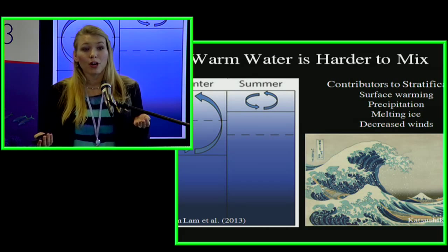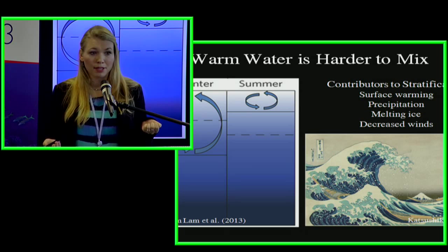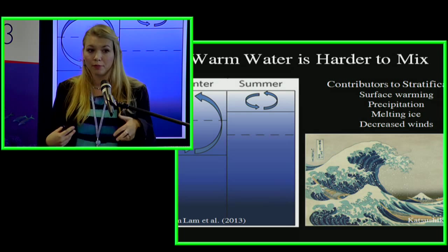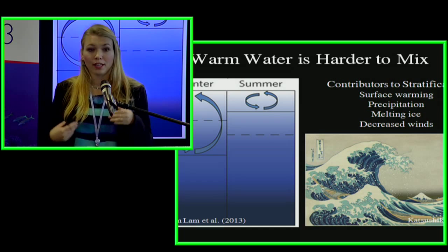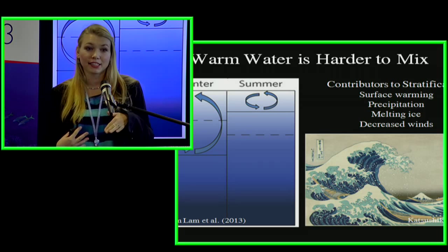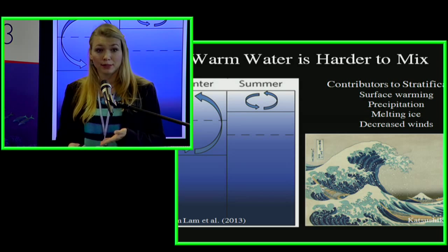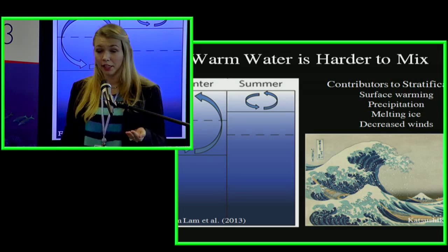Warm water is also harder to mix. When you get surface warming from climate change, it becomes more difficult to mix that water. Mixing brings oxygen into the water from the atmosphere, so when warming reduces mixing, you get a stratified water column — everything outside the mixed layer is no longer in contact with the atmosphere. A lot of biological respiration occurs at those mid-depth levels, so if oxygen can't be mixed in, it gets depleted much more rapidly.